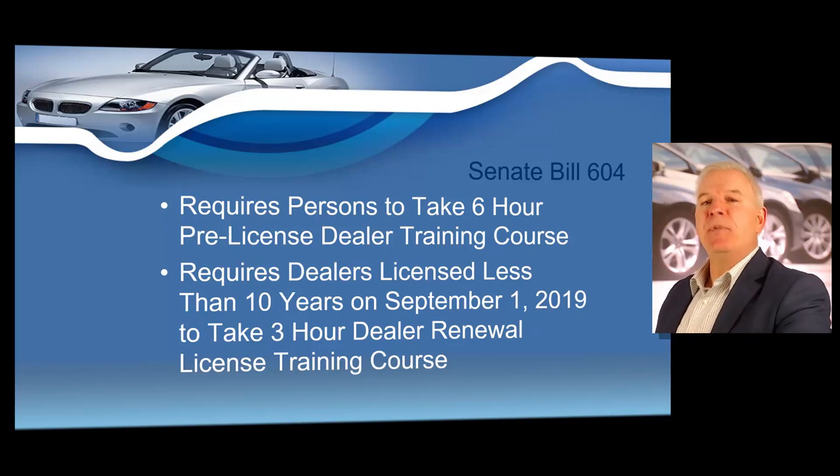Most states also require continuing education in which you are required to take training every year or two in order to renew your license. There are states that require dealers to take in-class training every year in order to renew a dealer's license. Many states, unlike Texas, do not allow dealer training to be taken online and dealers must sit in a classroom environment with an instructor to gain or renew a license.